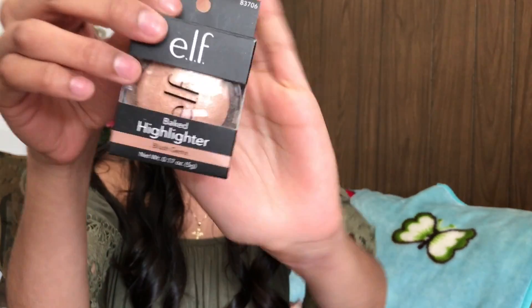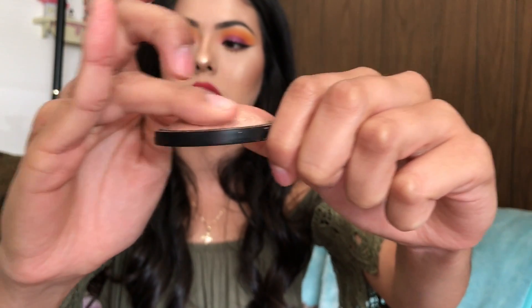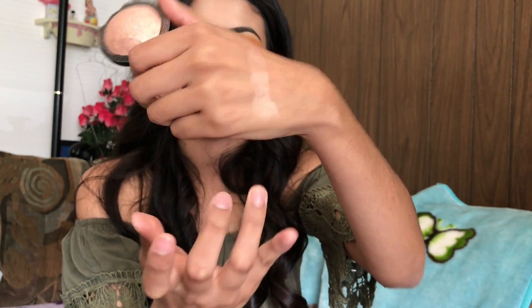Another drugstore product I've been hearing everyone talk about is the e.l.f. Blush Gem highlighter. I'd heard you have to scrape off the first layer for it to be pigmented, and that did work. It's pretty pigmented. If you're looking for an affordable highlighter, I honestly recommend this one.